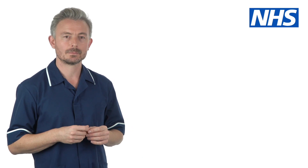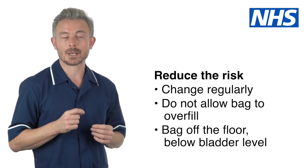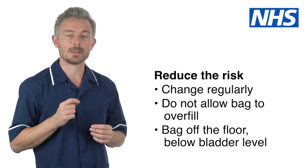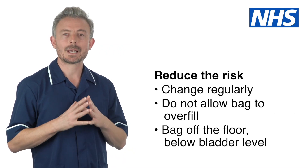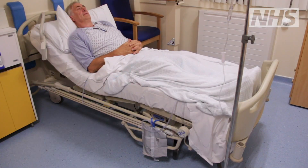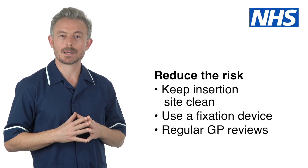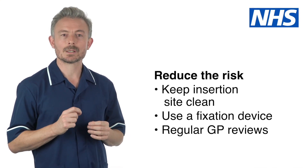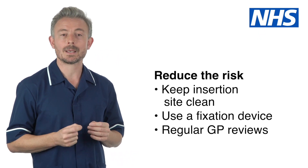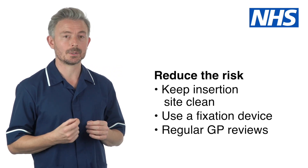Some people you care for will have catheters which increase the risk of developing a urinary tract infection. There are some things you can do to reduce the risk: make sure catheters are changed regularly as directed by the person's care plan, do not let the catheter bag overfill, keep the catheter bag off the floor but below the person's bladder, help the person keep their catheter insertion site clean, use a fixation device to stop the catheter from causing pain and discomfort, and regularly review whether the person still needs a catheter with the GP.